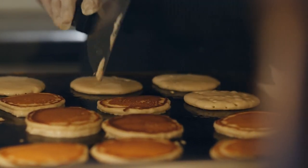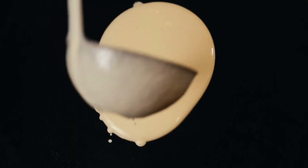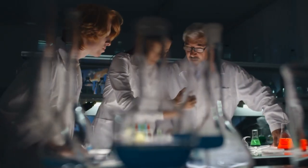But have you ever wondered why pancakes are round? There are plenty of other geometric shapes our favorite breakfast food could be. Is the batter simply taking the shape of our frying pan? It turns out science can explain the round shape of pancakes.